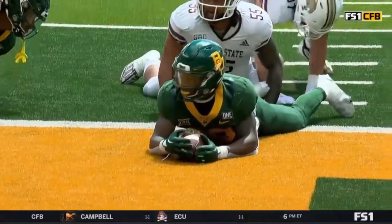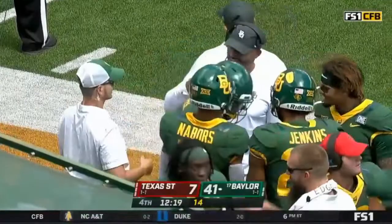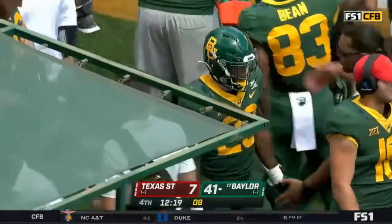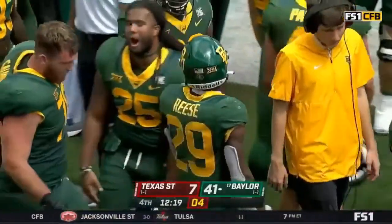Running backs have that ability to get skinny through the hole and burst to the end zone. What a day. Making his first collegiate start, Richard Reese is having a day to remember. Going to have a hard time getting him out of that starting lineup now.